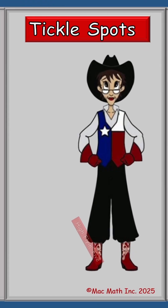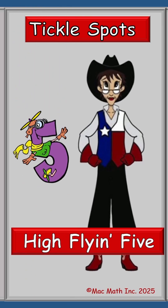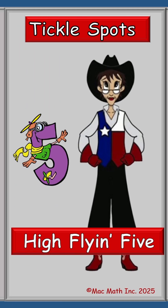Hi, I'm Ms. Mack and this is Tickle Spots with High Flying Five. Today, High Flying Five is going to help us with addition, but he also is going to show us how to carry a tickle. So let's get started.